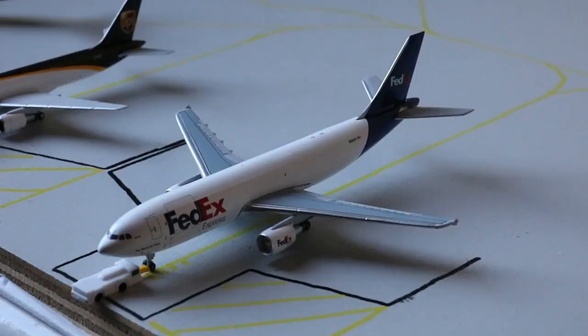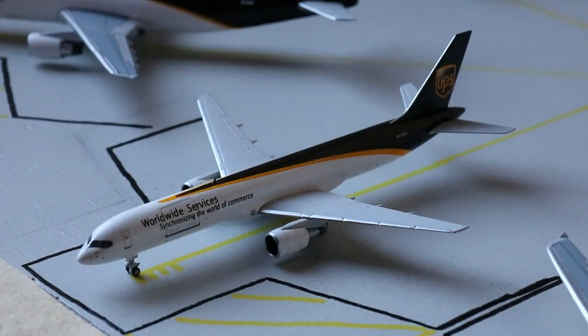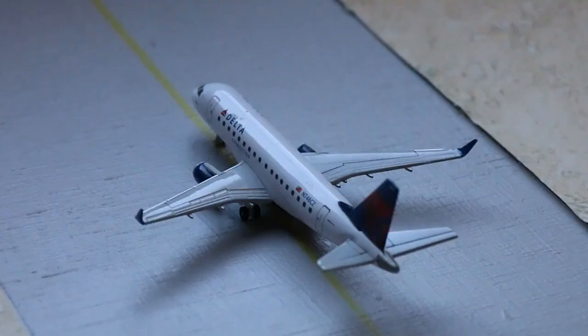Beginning the cargo lineup, we have this FedEx Express Airbus A300 — so happy to have this from Aeroclassics. This guy's currently loading up with a non-stop service in from Memphis, heading out to Lubbock. Next, the UPS Boeing 737-200 came in from Dallas Fort Worth and has continuing service to El Paso. Then a UPS Airbus A300 freighter from Phoenix Sky Harbor with continuing service to Denver. And two 767-300 freighters — the UPS Boeing 767-300 heading back to Louisville, and the FedEx Express 767-300 with non-stop service to Memphis.